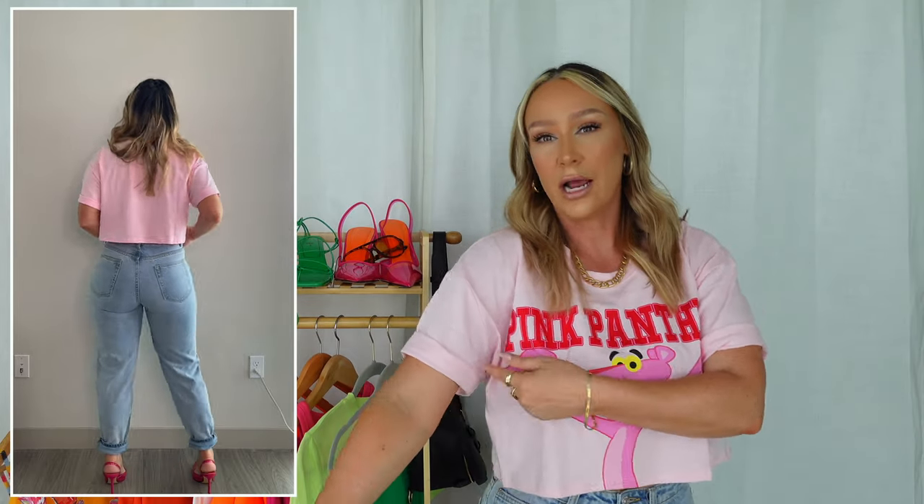I absolutely adore this shirt. It's cropped and the sleeves are longer. I just rolled them up a little bit because I think it adds a little bit more character and style to your outfit. It even kind of makes it look a little bit more put together and styled — you didn't just throw on a t-shirt, you've styled your t-shirt.